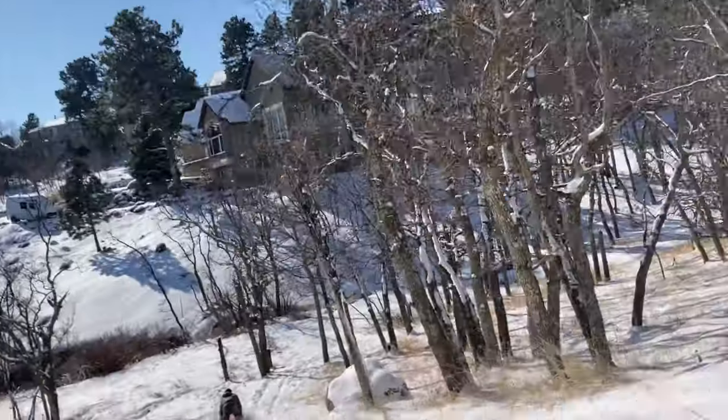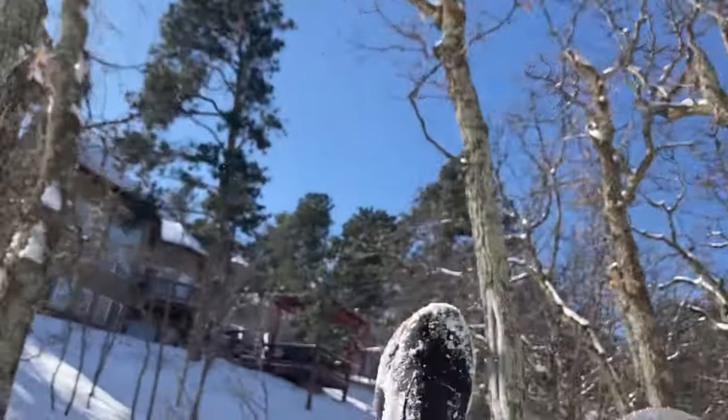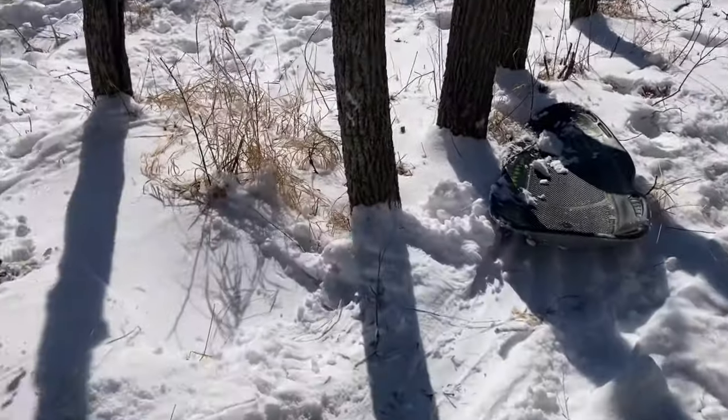Oh boy, oh shoot — I just hit that tree right there! If you enjoyed the video, make sure to leave a like, subscribe if you're new, and turn on those post notifications. I'm trying to get a video out every single Saturday, so stay tuned — I'll see you in the next one!